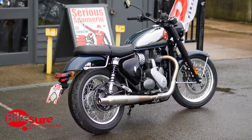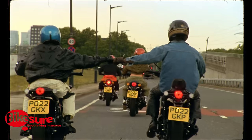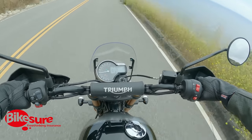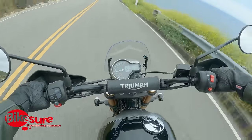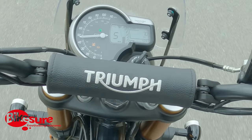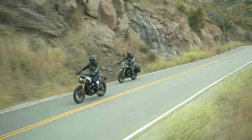Today's video is sponsored by Bikesure Motorcycle Insurance. Bikesure treat every customer as an individual and they can find your policy no matter whether your bike is the most normal bike in the world or the craziest thing you've ever seen - whether it's a custom bike, a classic bike, a sports classic, or a modern classic. If you're struggling with unusual circumstances that non-specialist brokers are finding it hard to insure you on, Bikesure can help. Both myself and my dad use Bikesure and we couldn't be happier, so please check the link in the description and get your quote today.